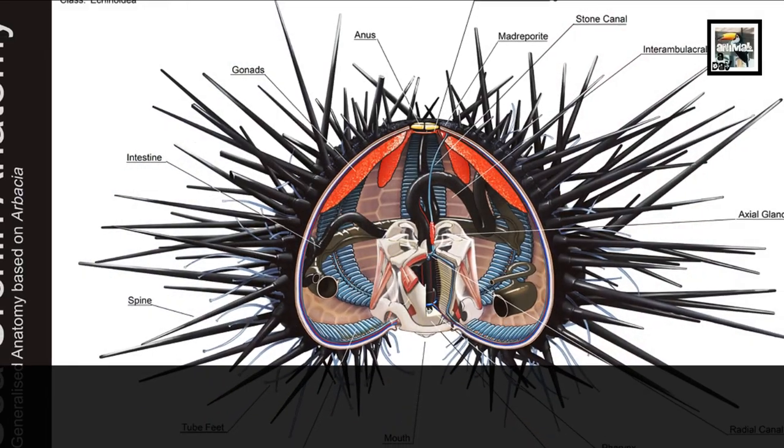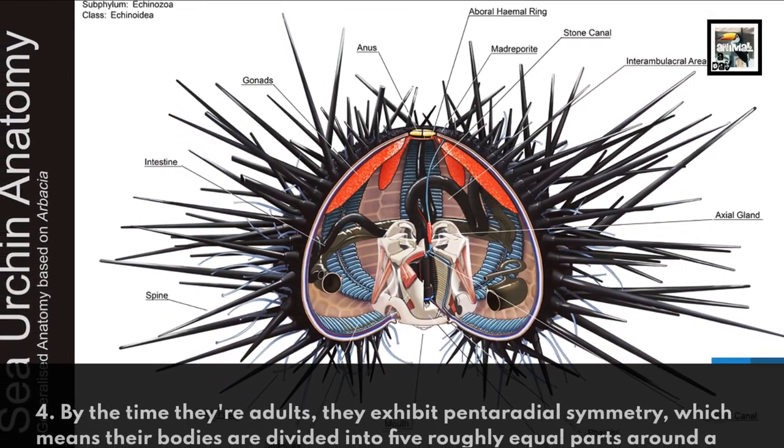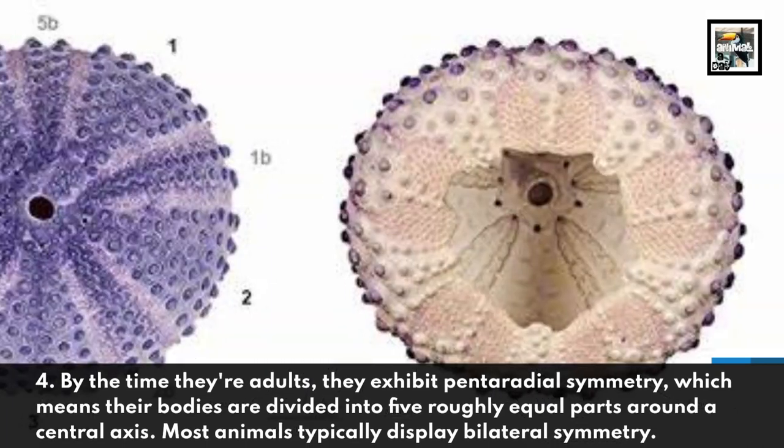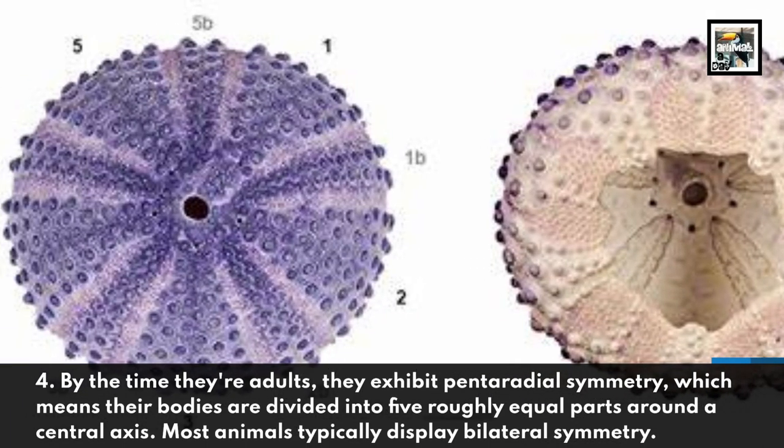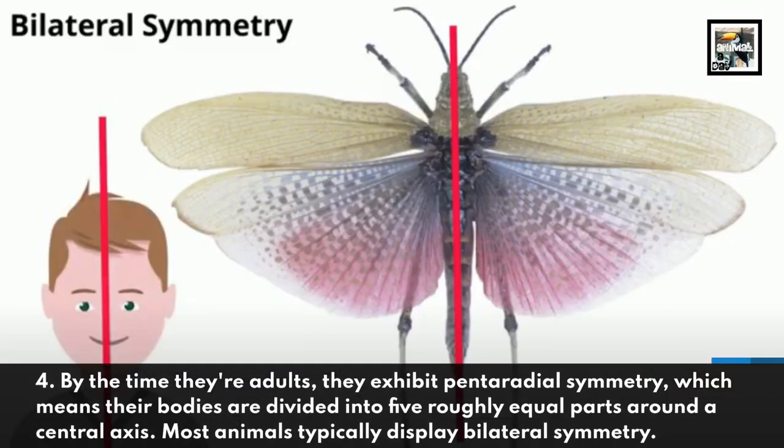By the time they're adults, they exhibit pentaradial symmetry, which means their bodies are divided into five roughly equal parts around a central axis. Most animals typically display bilateral symmetry.